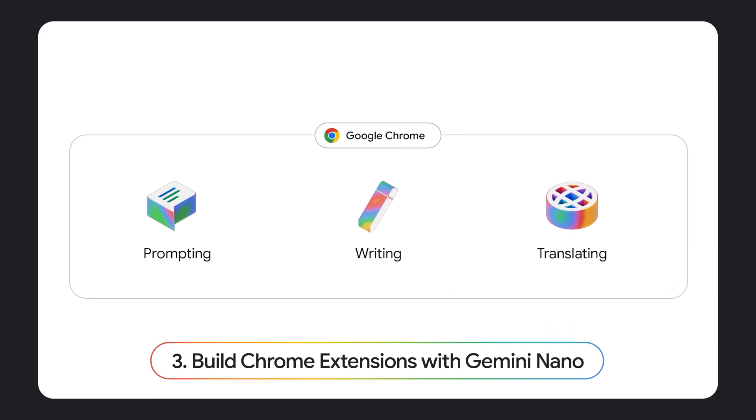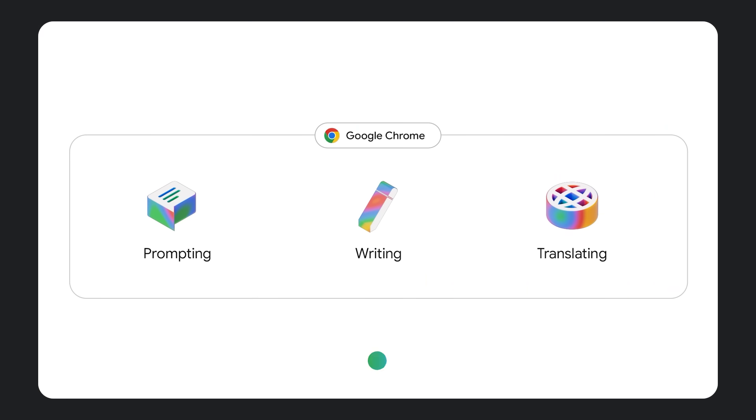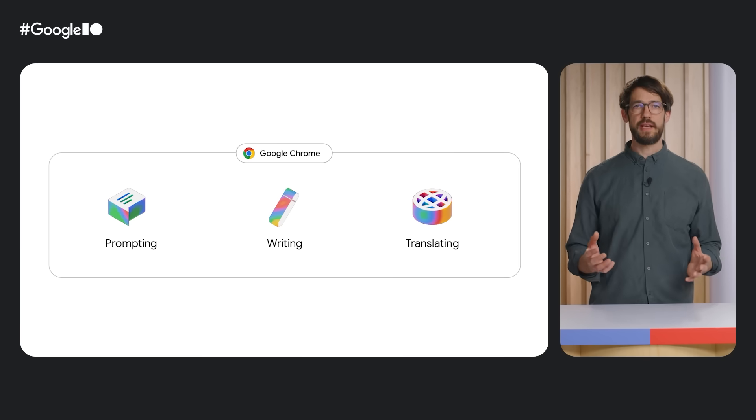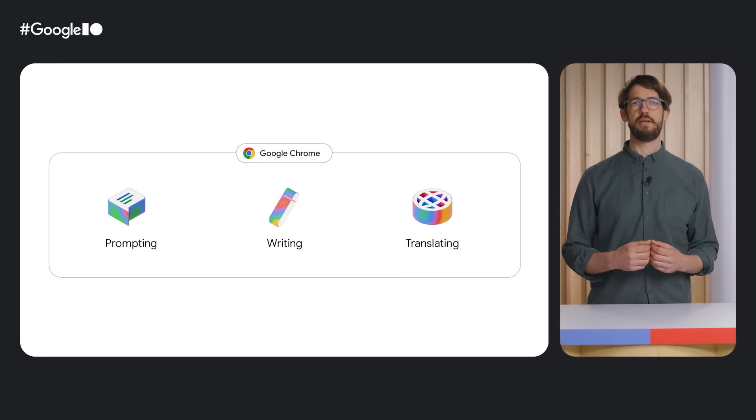Chrome's new built-in AI APIs allow you to use Gemini Nano on the client. All this taken together makes it a super exciting time for Chrome extension developers, as Gemini on device and in the cloud unlocks completely new ways to customize and optimize the browsing experiences for users.